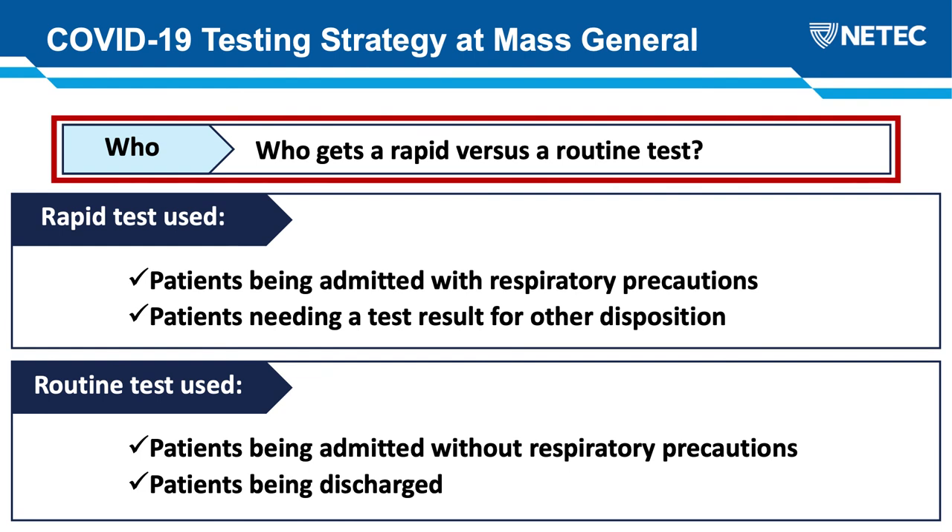Everybody else gets the slower routine test, including those being admitted without respiratory precautions or anyone being discharged. This policy of admitting some patients with their COVID test pending but no enhanced precautions did lead to some concerns initially, but our positive rate amongst these asymptomatic no-precaution patients has been less than 2% in our hospital, so this hasn't actually turned out to be a big deal. Discharging patients with their tests pending has created its own challenges — we have a team calling these patients with their results, which is labor-intensive and particularly fraught for patients who may not have phone access outside of the hospital.